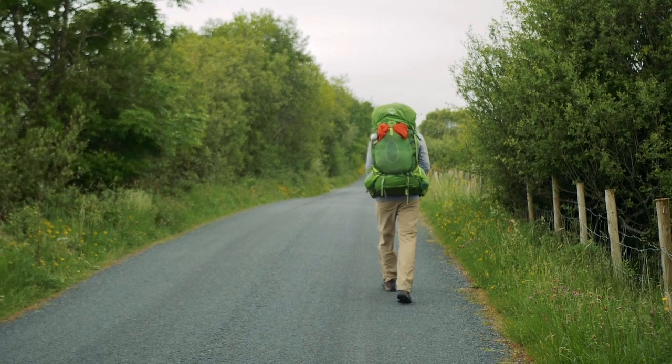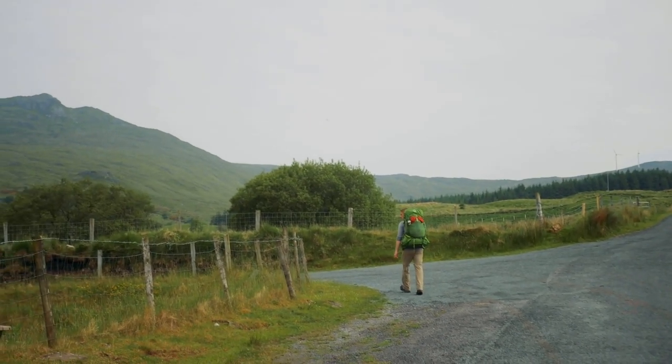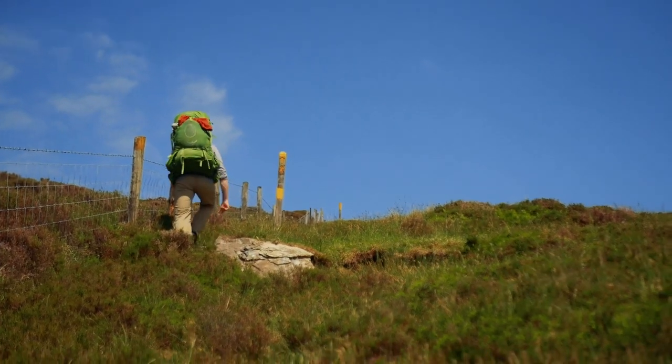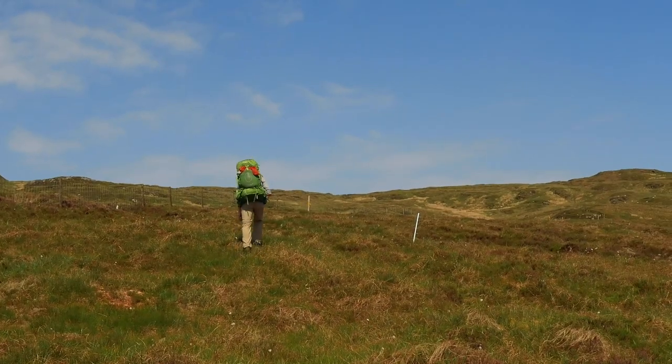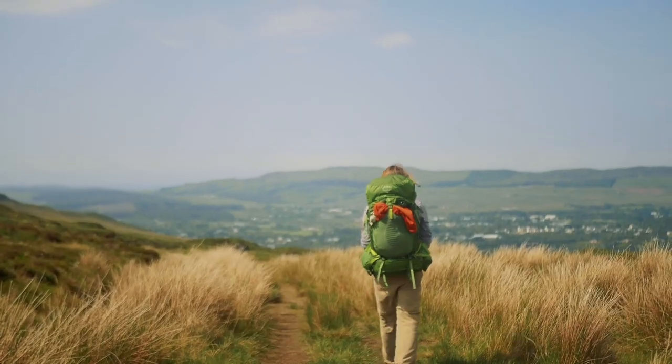On day two we walked from the hostel to Glenties along empty roads that crisscross the hills. We walked over boggy slopes and climbed low hills in scorching sunshine — it was a really beautiful day. As the afternoon wore on, the trail opened up to reveal that we were in fact on the top of a hill, looking down at the small town of Glenties.